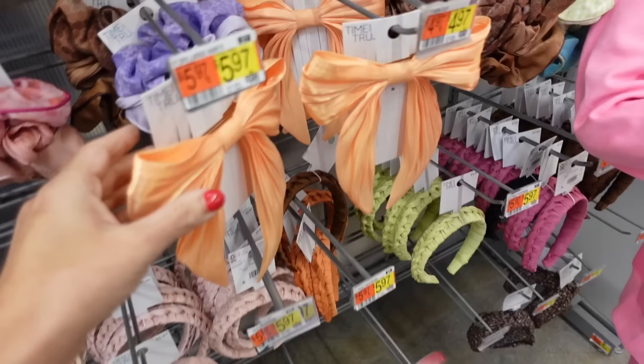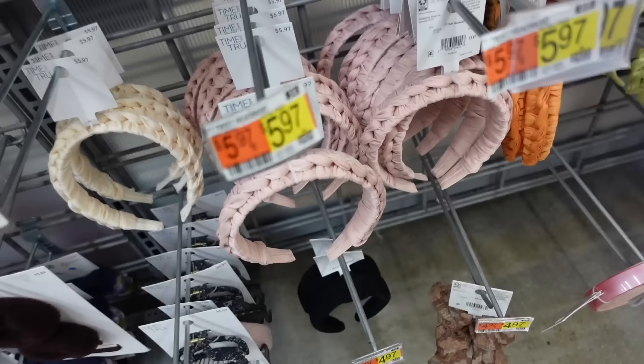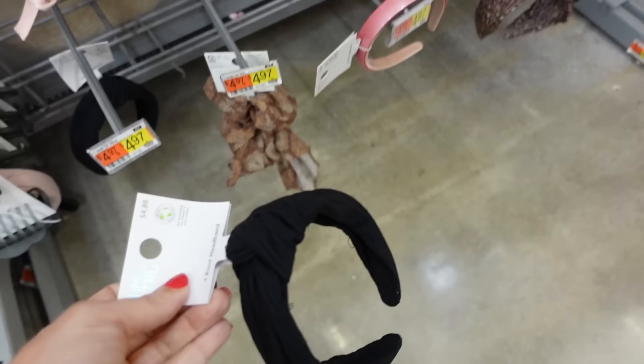I wanted to go with one of these clip-in bows from Time and True — pretty sure they're on sale online too — but they don't have any in black, so I'm going with this headband instead. These are $4.88.